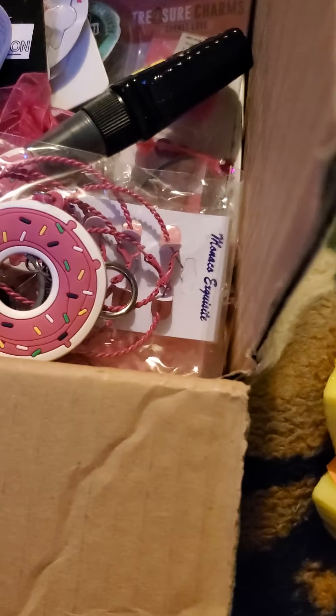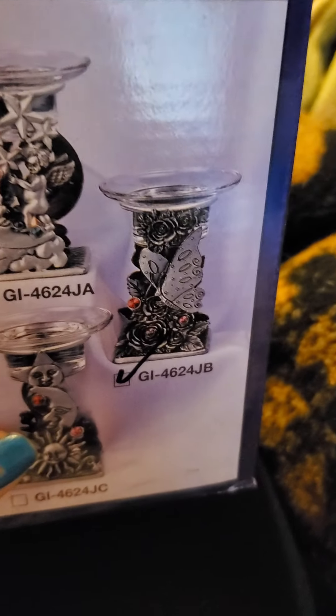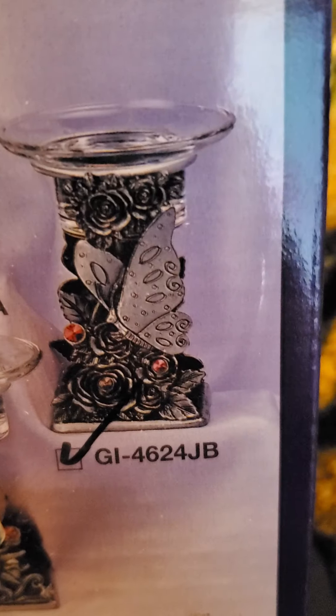I did get one other item from them — just one moment. I got this here — it's a candle melter. This one that's checked is the butterfly one, and that's the one that I got. And that is everything — thanks for stopping by, bye!